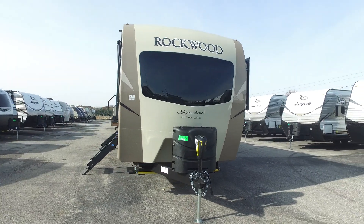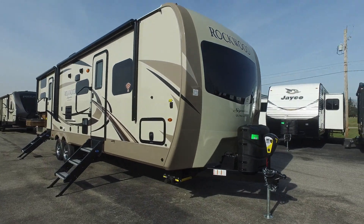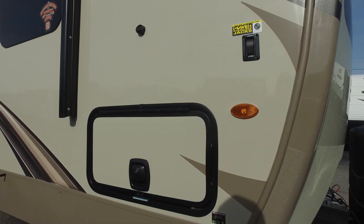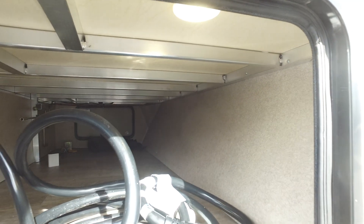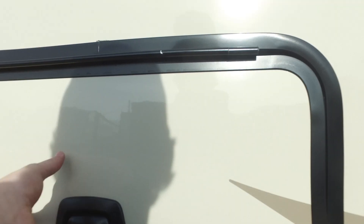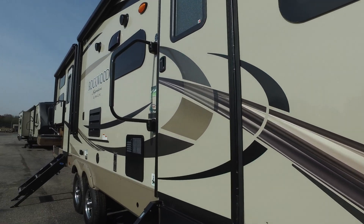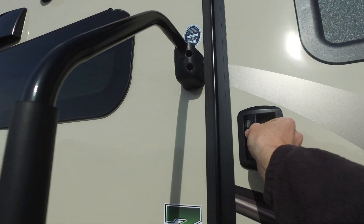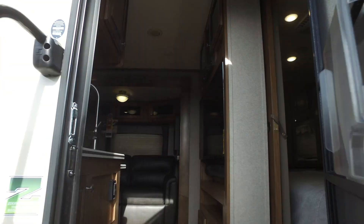In the master bedroom, you have the automotive glass front end — you can lower the screen down to block it out, or you can see out while others cannot see in. A big advantage of the 8311 is the huge amount of storage in this big underbelly area, as well as throughout the whole entire unit. With two air conditioners, it's a 50-amp service unit. It comes with an 18-gallon DSI and electric water heater as standard equipment.